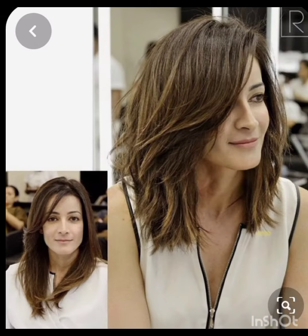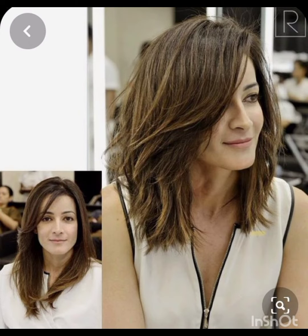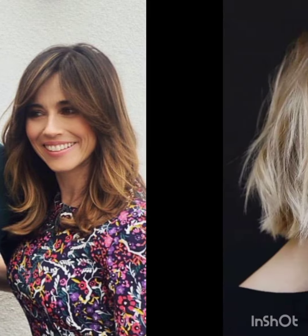typically features shorter sides and back with slightly longer hair on top. It's a versatile style that can be customized to suit different face shapes and personal preferences. In terms of fashion, pixie cuts often complement a variety of styles, from casual and edgy to polished and sophisticated looks. Experiment with accessories, makeup, and clothing to find what complements your pixie cut and reflects your personal style.